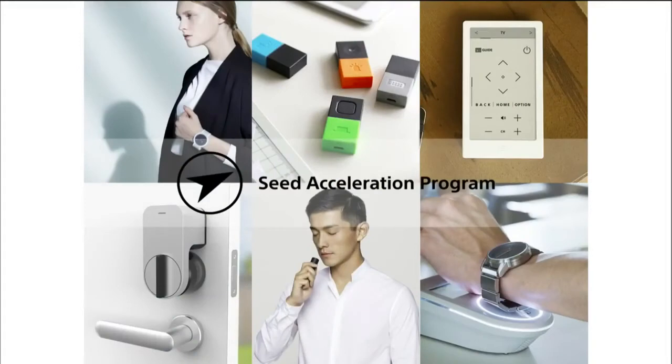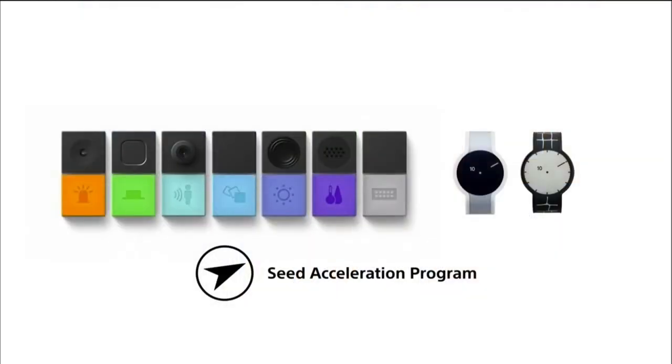We're also incubating new ideas through our internal incubation program called the Seed Acceleration Program, or SAP. Since the program launched two years ago, there are now a total of six products already in the market, attracting consumers looking for what is new and novel from Sony. While all these products were first introduced in Japan, today we're thrilled to see some of them right here in the United States market as well as other parts of the world.